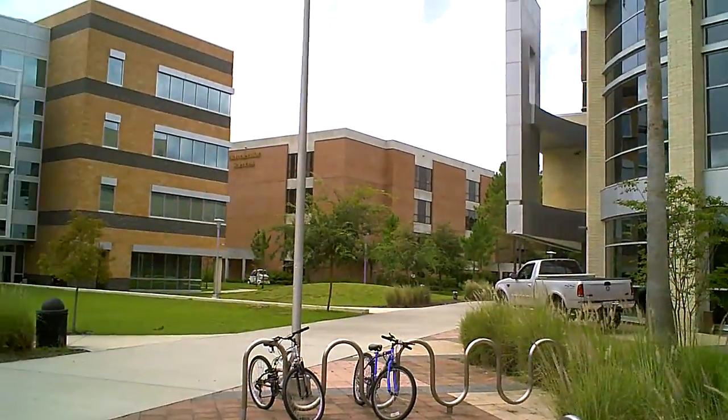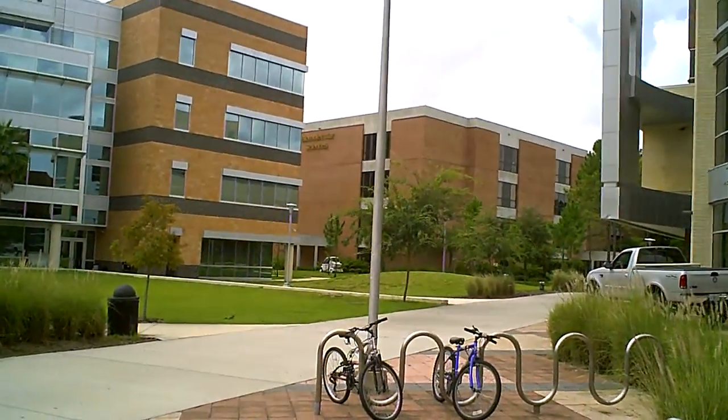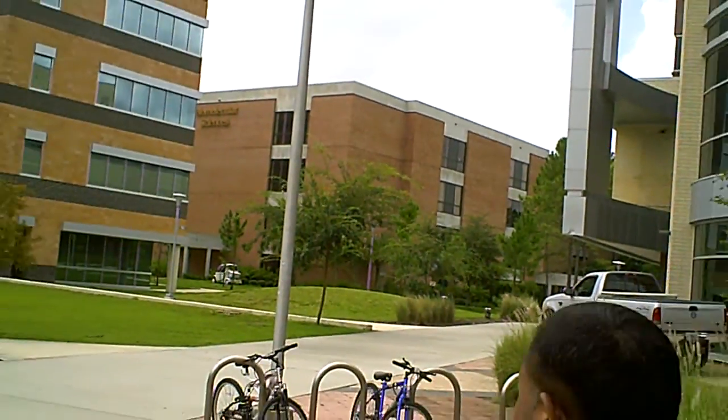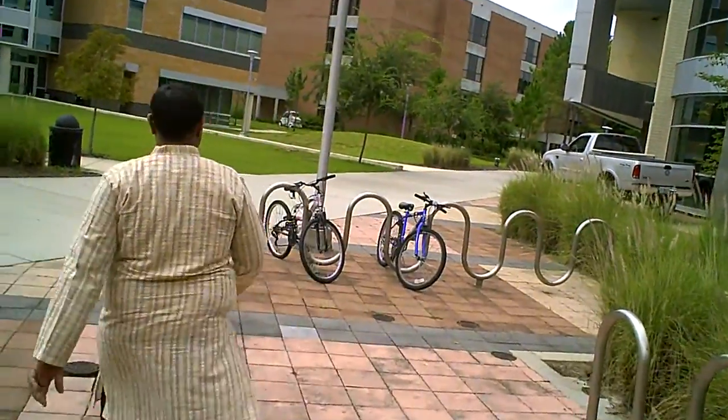So that is the Biomolecular Sciences building. Let me focus on that. We can just walk across.